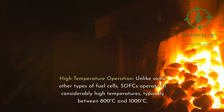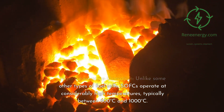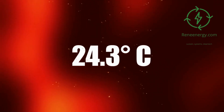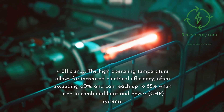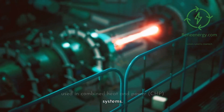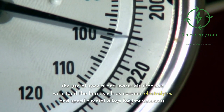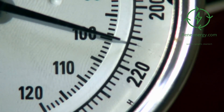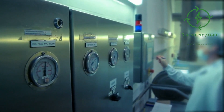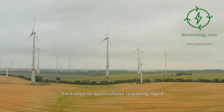Unlike some other types of fuel cells, SOFCs operate at considerably high temperatures, typically between 800 and 1000 degrees Celsius. This elevated temperature has both benefits and challenges. The high operating temperature allows for increased electrical efficiency, often exceeding 60% and reaching up to 85% when used in combined heat and power (CHP) systems. The extreme temperatures require specialized materials that can withstand the heat, such as ceramic electrolytes and specific metal alloys for interconnects. Ensuring uniform temperature distribution and controlling thermal expansion are vital for the longevity and performance of the SOFC. The high operating temperature also means that SOFCs have a relatively slow startup time, which can be a limitation in applications requiring rapid response.